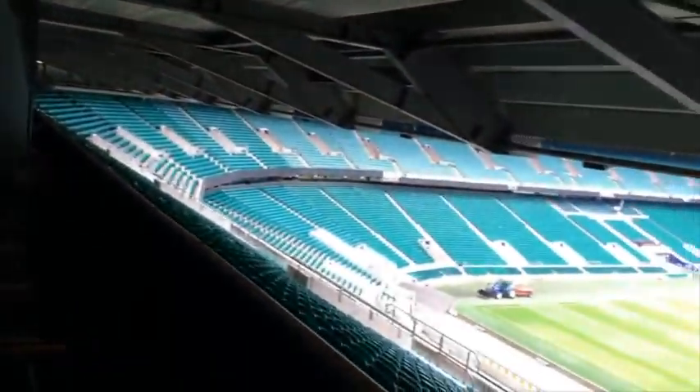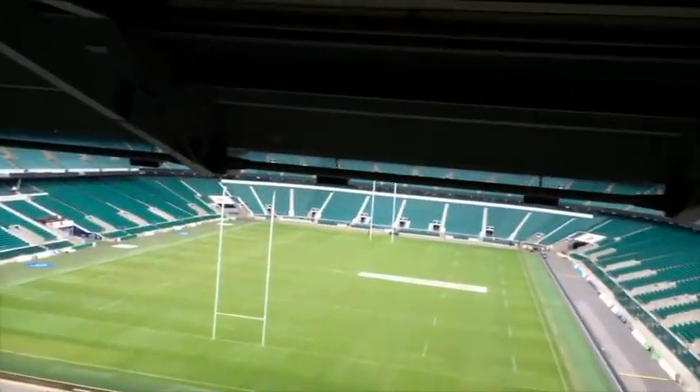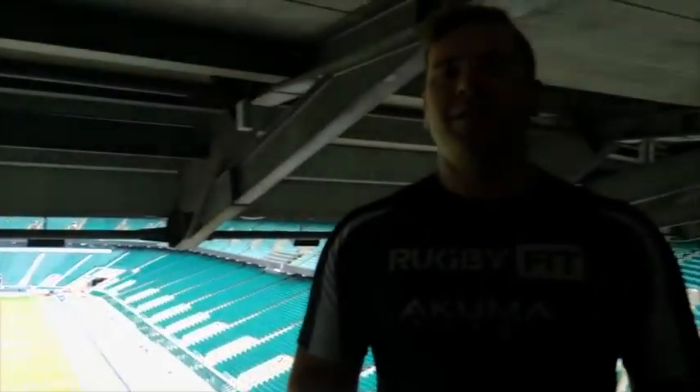So that is your Pitchview Suite. Like I said, if you've ever wondered, this is what it looks like, and I hope you enjoyed the video. Speak to you guys soon.